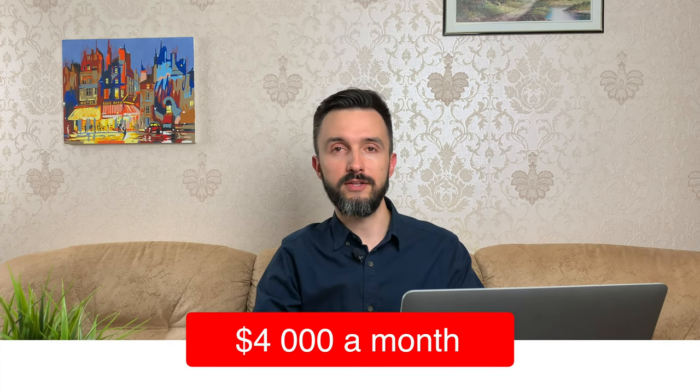Hello there! More than $4,000 a month. What do you think about such opportunity? In this video, I will show you the book that gives its owner more than $4,000 a month.